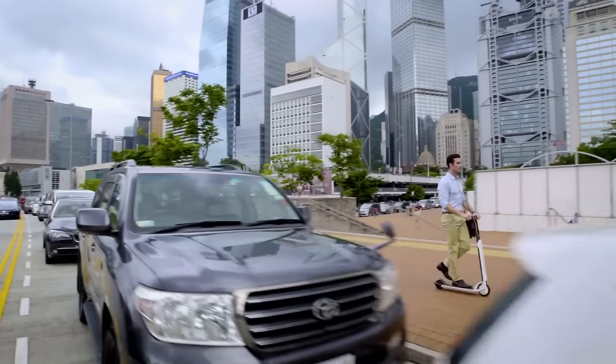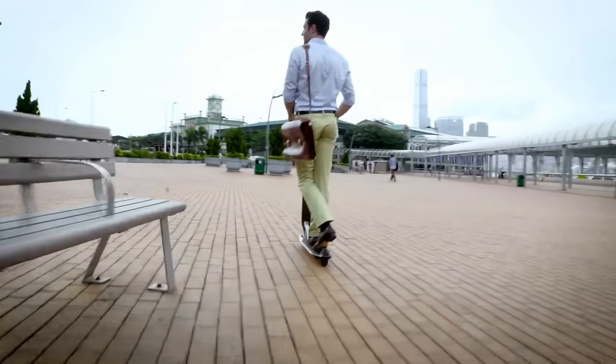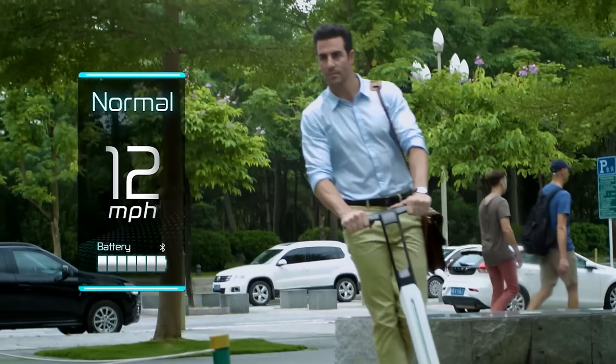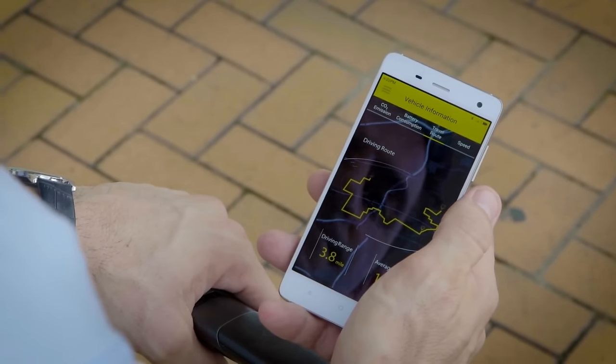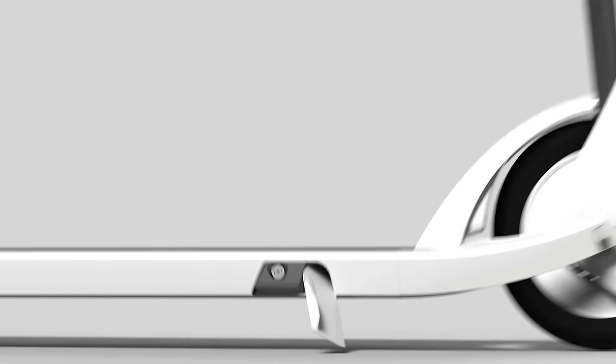Whether you want to fly through traffic, go around roadblocks, or avoid the overcrowded streets, the CitiGo gives you three speed modes — novice, normal, and sports. Our intelligent app is even able to track where you've been and where you're going. What's more, with its integrated kickstand, you can park the CitiGo anywhere.